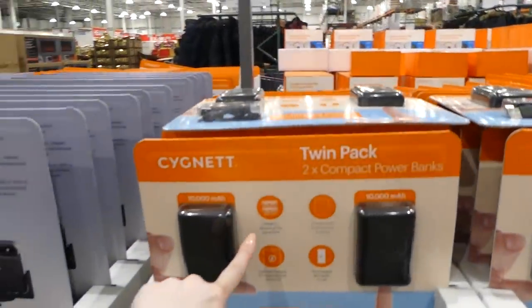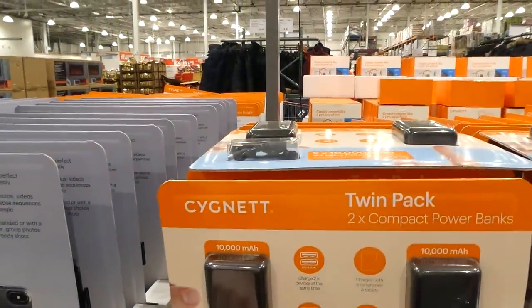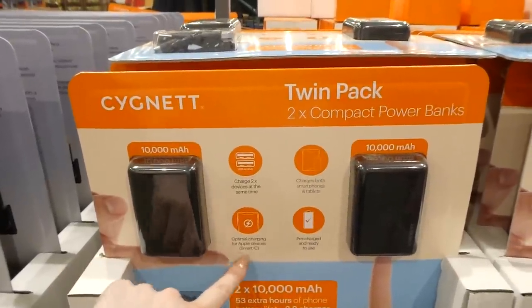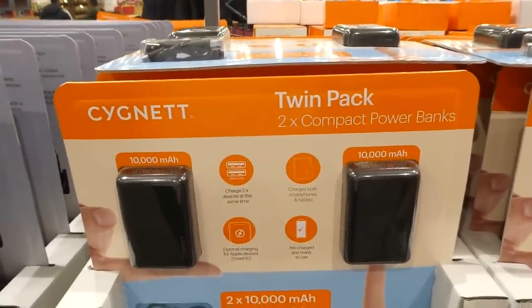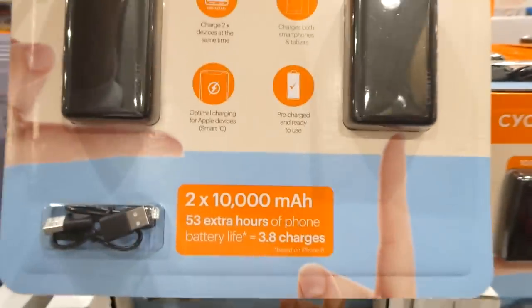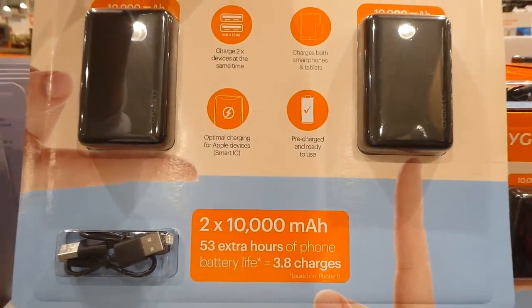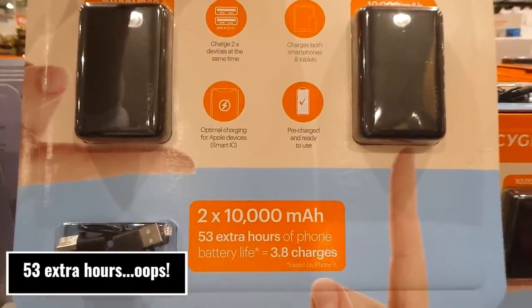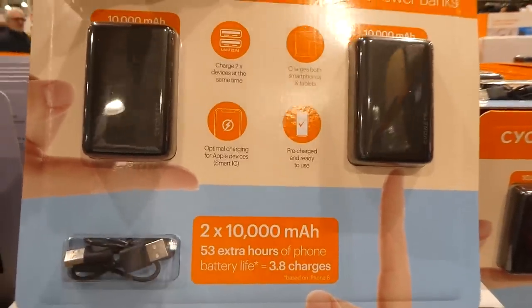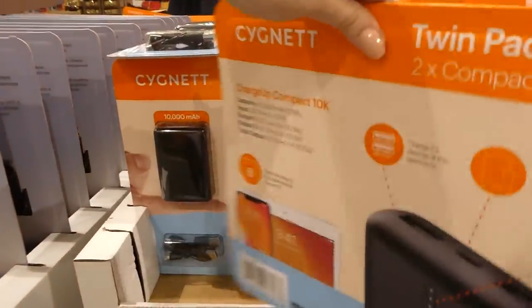It charges two devices at the same time, with optimal charging for Apple smart devices. It has Smart IC, charges both smartphones and tablets, and is pre-charged and ready to use. It's 2 x 10,000 mAh — that's 53 extra batteries of phone battery life, or 3.8 charges based on an iPhone 8. The cable you need is included.